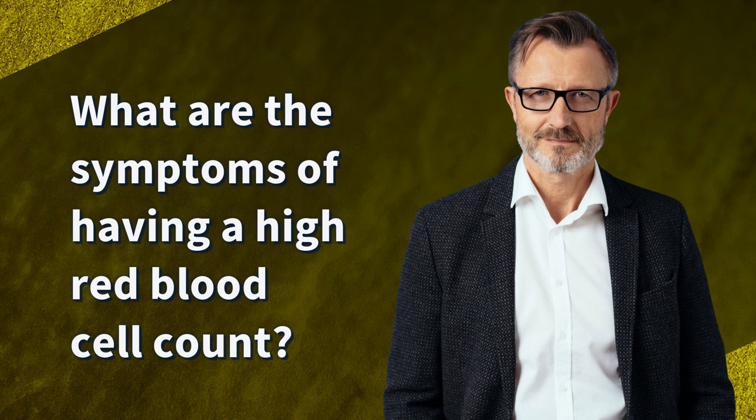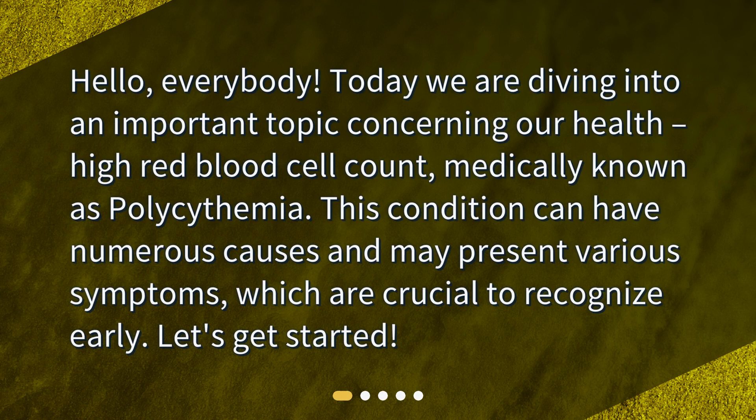What are the symptoms of having a high red blood cell count? Hello, everybody. Today we are diving into an important topic concerning our health: high red blood cell count, medically known as polysemia. This condition can have numerous causes and may present various symptoms, which are crucial to recognize early. Let's get started.